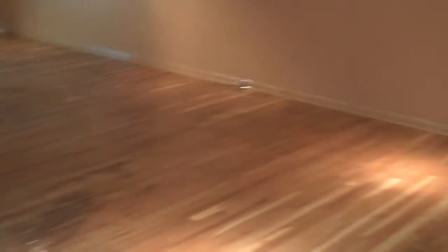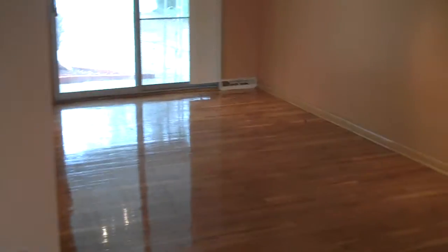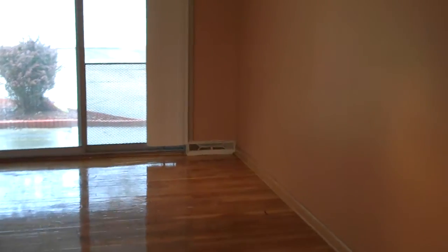As we come inside, we're immediately wowed by the gleaming hardwood floors, just freshly refinished. We also have some custom canned lighting, fresh paint, fresh finished doors and woodwork throughout. We're in the living room. As we pan back towards the front, we have a huge picture window.